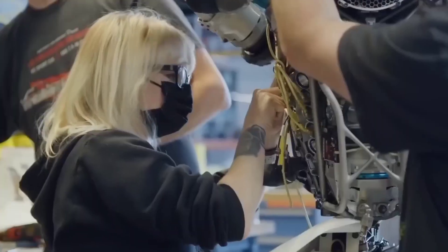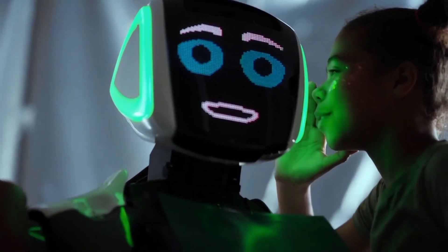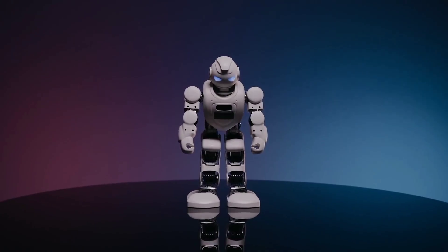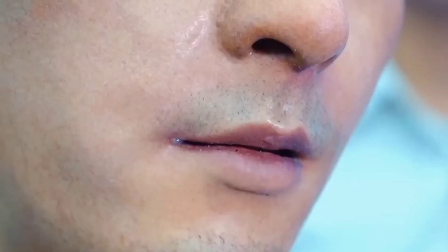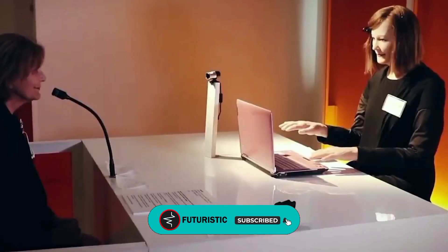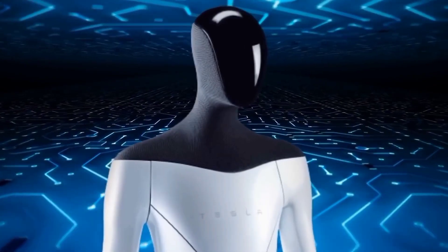Humans are designing and building humanoid robots because they want to create machines that can interact with humans. The most effective way to do this is to build a robot that looks like a human so that it can more easily be accepted by the public. This can also help make it easier for humans to relate to the robot, making it easier for them to communicate and work together. Such is the case with Teslabot.